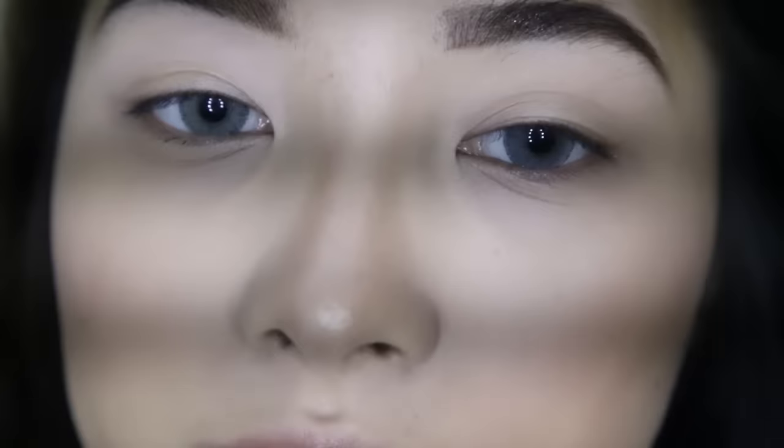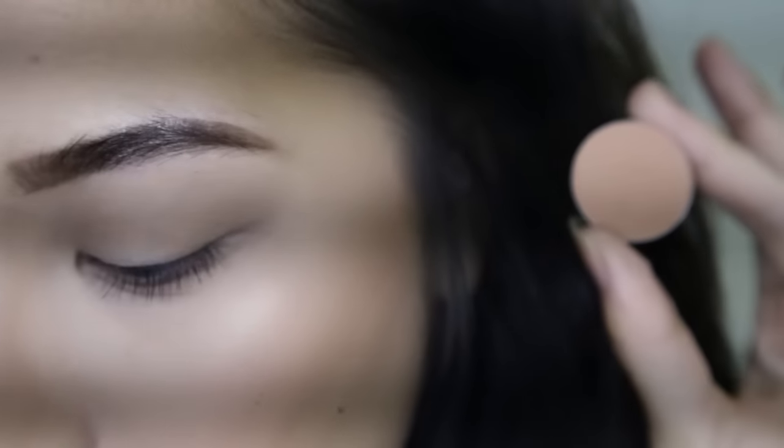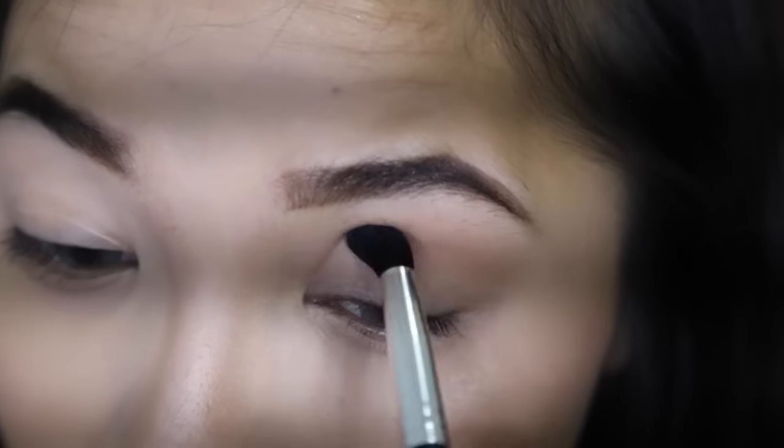I'm going to zoom in to do the eye makeup. The first thing I'm going to be applying is Makeup Geek Eyeshadow in the shade Creme Brulee, and I'm going to use this fluffy blending brush to apply it to my crease as a transition shade.